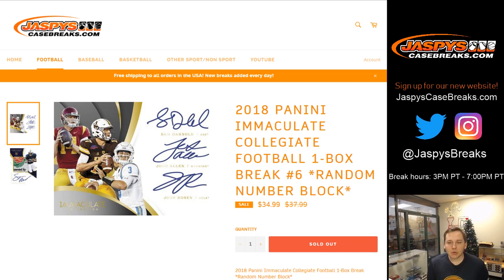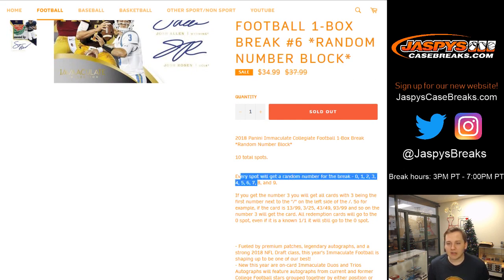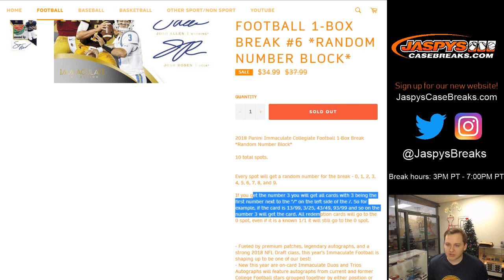How's it going everybody? This is 2018 Panini Immaculate Collegiate Football, one box break number 6, random number block, sold out on jatsby's case breaks dot com. Thanks everybody. Every spot will get a random number 0 through 9. Everyone knows how the random number block works. Any redemptions go to the 0 spot, just in case you didn't know that.